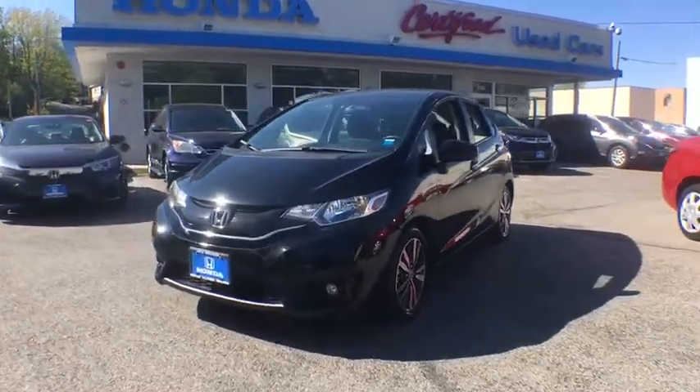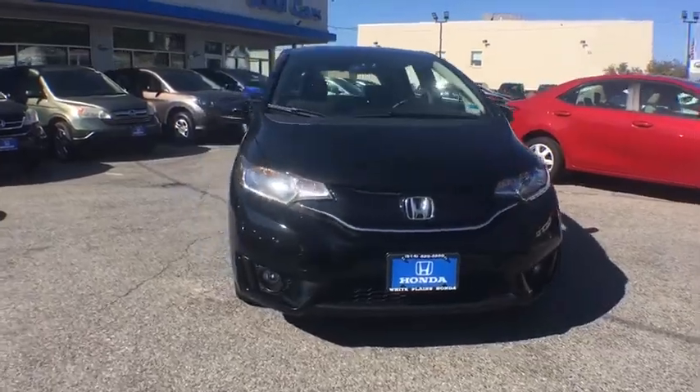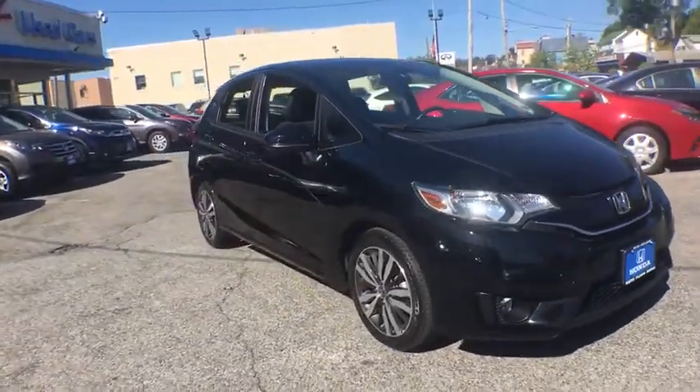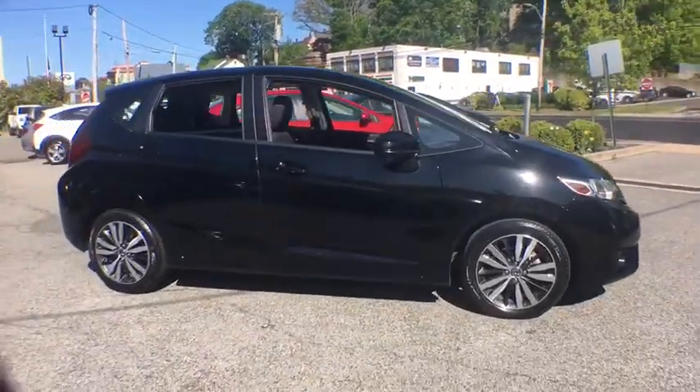Looking for the right vehicle? Check out the 2016 Honda Fit. The Fit was engineered to be useful, efficient, and reliable, but its most important attribute is its innate charm and coolness.